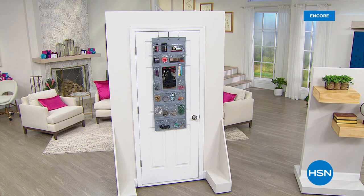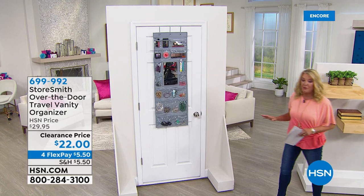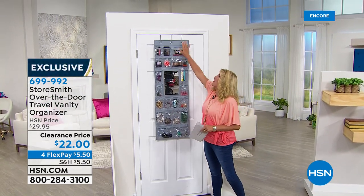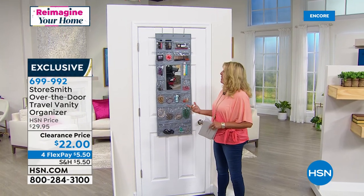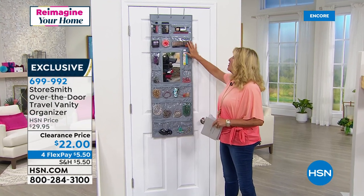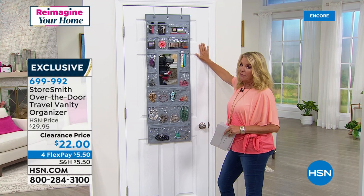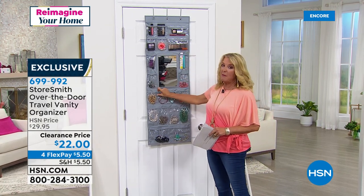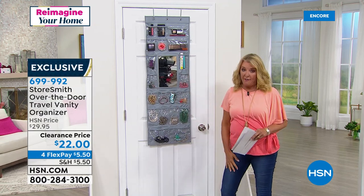This is another customer pick that you guys absolutely love — it is your vanity, and it's actually a portable vanity. You have 18 different pockets, it goes over the top of a door. You have a gorgeous big mirror here in the center, so whether using it to make the behind-the-door space smarter — think dorm for girls — or putting all your little extra goodies in the pockets. You can wrap this up and take it when you travel.